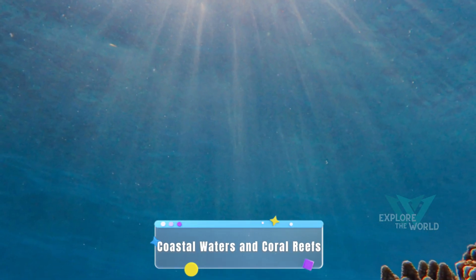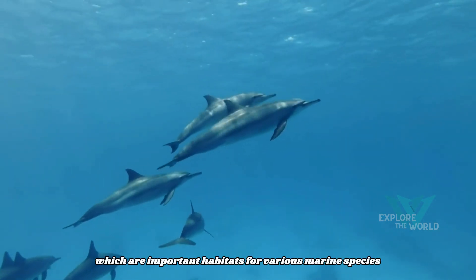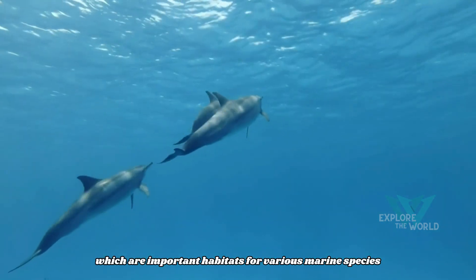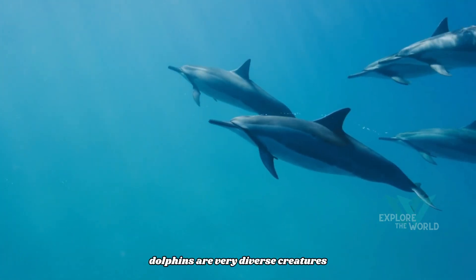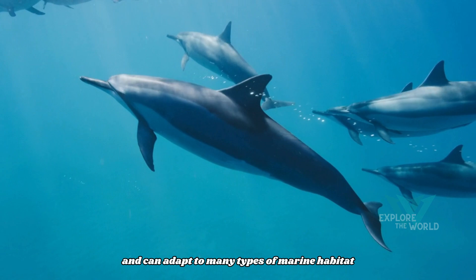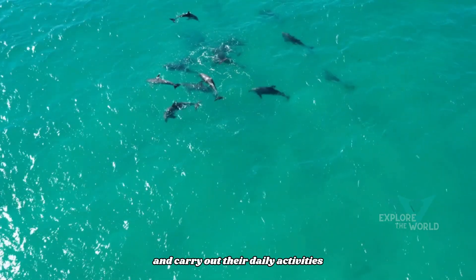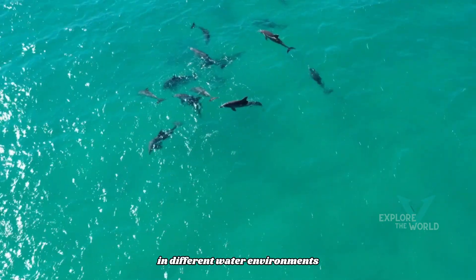Coastal waters and coral reefs. Dolphins are often found in coastal waters and coral reefs, which are important habitats for various marine species. Dolphins are very diverse creatures and can adapt to many types of marine habitat. They often migrate in search of food, interact with other groups, and carry out their daily activities in different water environments.